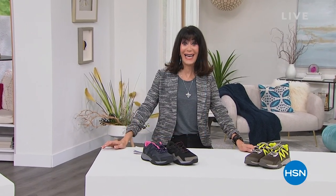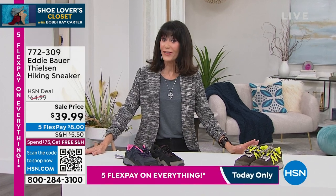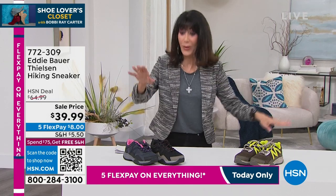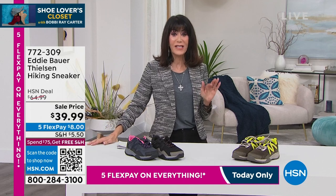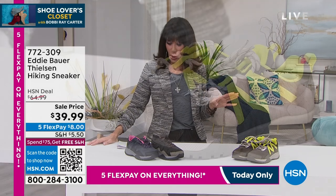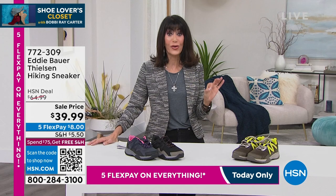It is shoe lovers closet time! Welcome again to HSN. If you're always looking for new shoes, you love the opportunity to shop an hour where you get introduced to so many amazing different brands. We're going to go to Sporto — but first, Eddie Bauer is next! This is the first time I've ever presented Eddie Bauer here at HSN. The response already has been phenomenal. We have actually three different designs in the sneaker.